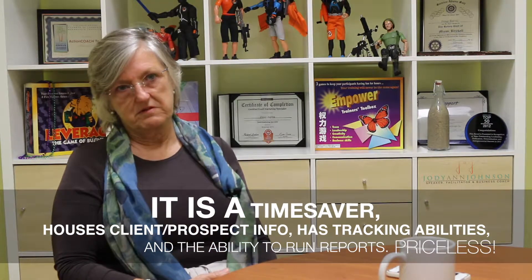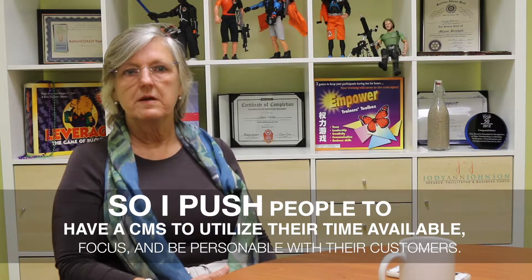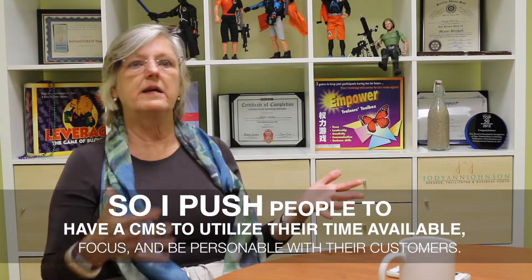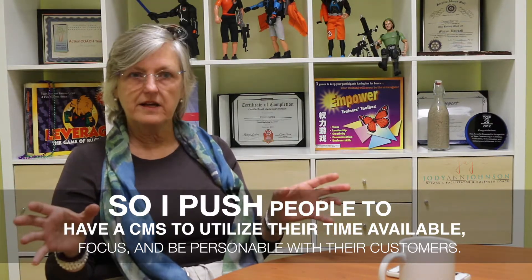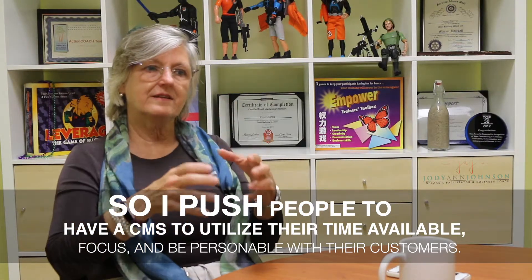This is priceless information for business owners. I really push people to have a contact management system — one that they utilize and continually build out — so they can automate more and more things and get the information they need, directing their available time at the specific thing they want to say to that person.